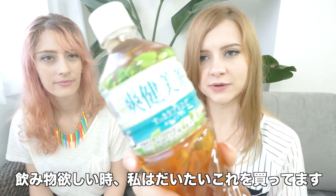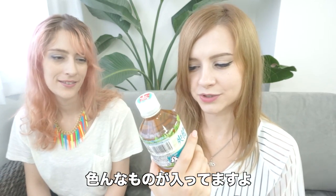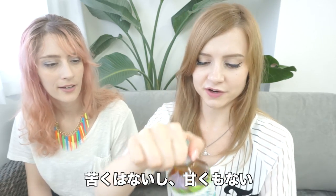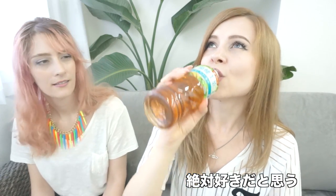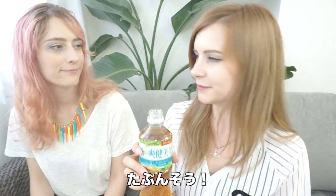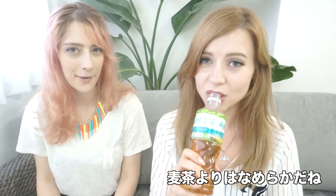Moving on to drinks. This is my go-to drink when I go to the konbini — this is sokenbicha. It's a green tea, but it's a mixture of a bunch of different teas, which gives it a really smooth flavor. It's not very bitter, not sweet — just very smooth and simple. You can taste the mugi. Is it barley? Barley tea? Yeah, that sounds familiar. Definitely I can taste the mugi. It's good — like a smooth mugi chai, but not quite the same.